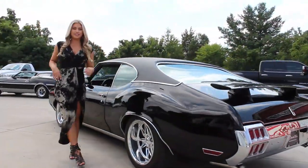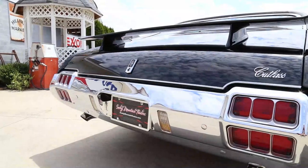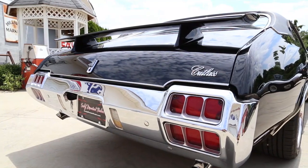Now that we've checked out that beautiful interior, let's make our way around the rest of the vehicle. Out back, you'll notice the rear bumper is also like new, along with the lenses and the tail lights. This '72 features a rear spoiler that has a near-perfect fit.